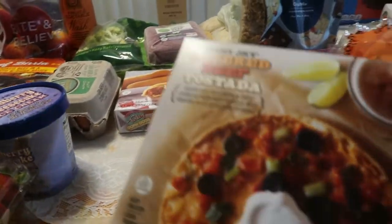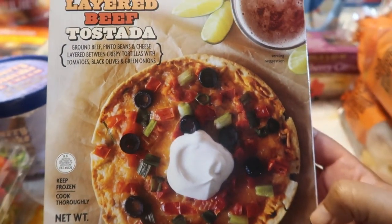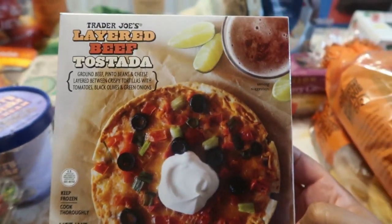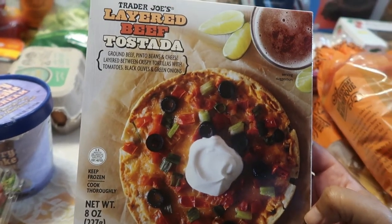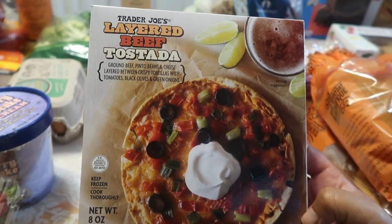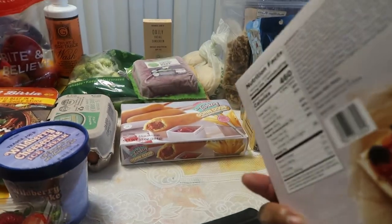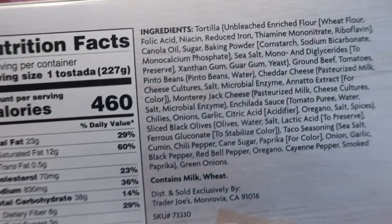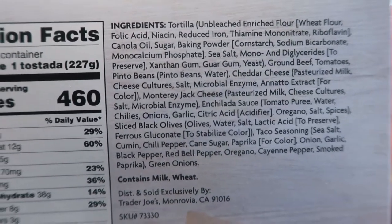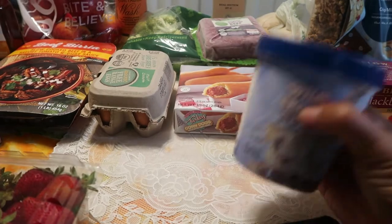The next thing I'm excited about — you guys know the Mexican pizza — so they have the layered beef tostada. These are easy to make but if you want something quick for teenagers or kids who've been out running around, it's ground beef, pinto beans, and cheese layered between crispy tortillas. It's like the Taco Bell layered beef tostada. I cannot wait to taste this. My family and I will be doing a taste test, though Joshua won't because there's cheese on it. So you all stay tuned for that.